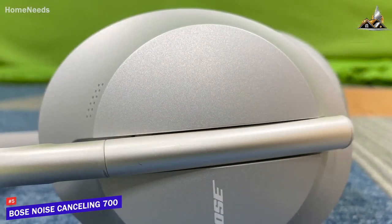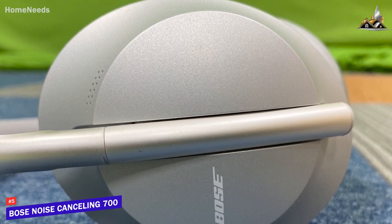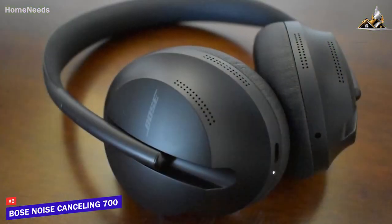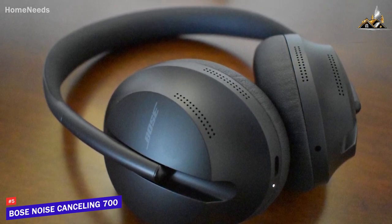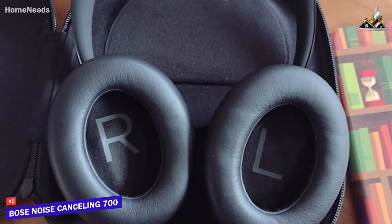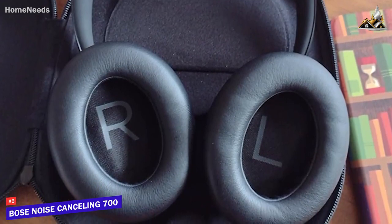The powerful drivers deliver a warm soundstage that allows you to hear subtle details or harmonies with outstanding precision and balance. Unfortunately, the treble can sound a bit sharper than some competitors like the Sony WH-1000XM5, but they provide a powerful, controlled low-end response and stunning mids to deliver a precise, accurate, and controlled sound profile.